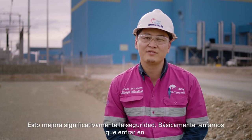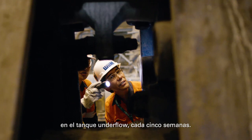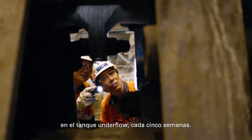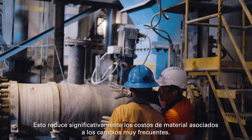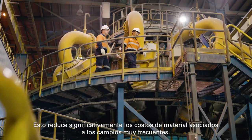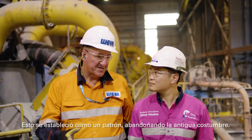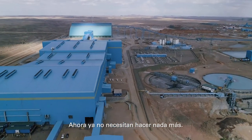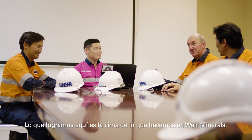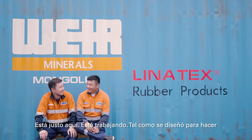It improved safety significantly. We basically had to go into the underflow tank every five weeks — now we don't even go for another 32 weeks. It significantly reduces the material costs associated with changing too frequently. On the cost side, most importantly, it enabled us to produce more copper. This is virtually a set and forget situation for the mine, where they don't need to do anything anymore. What we've achieved here is the pinnacle of what we do at Weir Minerals — it is just there, working as it was designed to do.